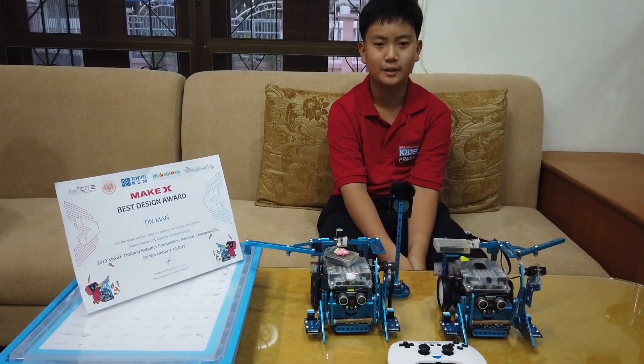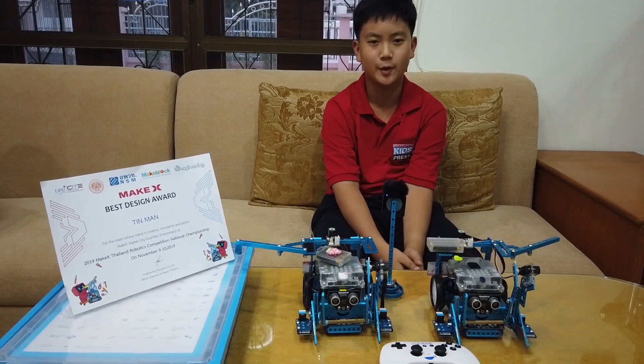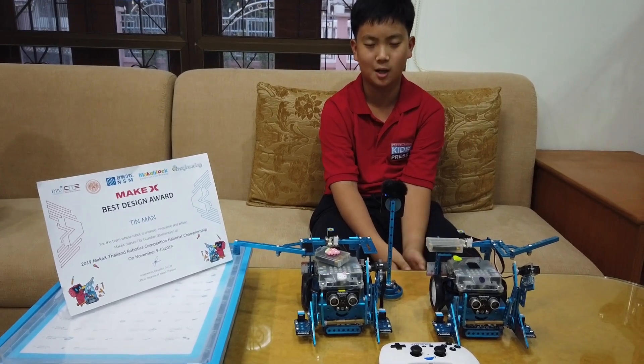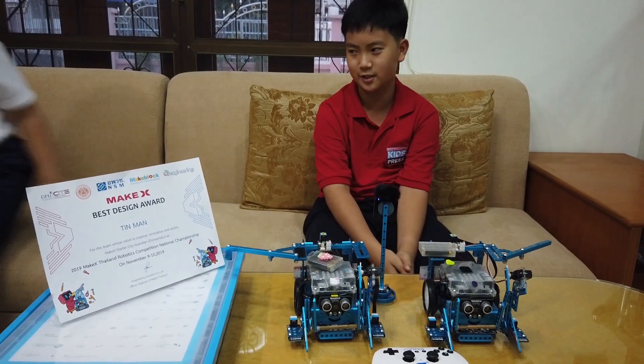Hi, my name is Jemmy and we're back with Coding for Kids. I'm sorry I didn't upload in the past few weeks because I was busy with my MakeX robotic competition. In this video we have an extra guest which is my sister.